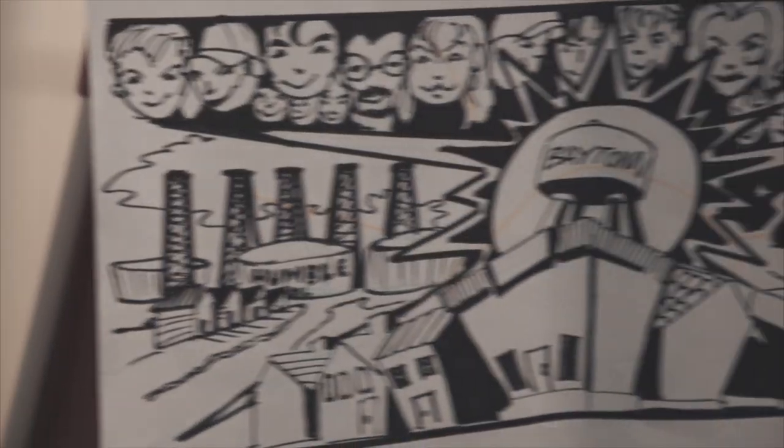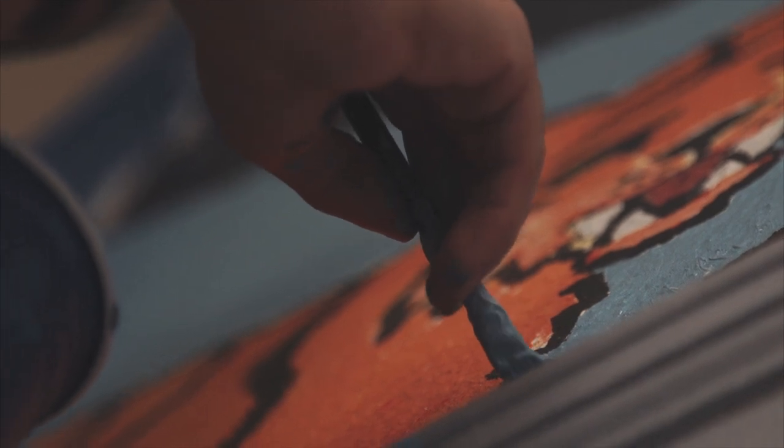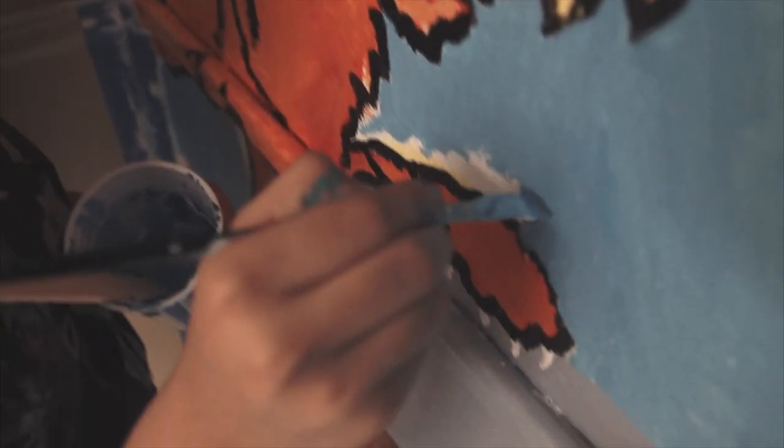A big part of the mural is for all of us to work collectively, and it has the Baytown theme because murals were always supposed to reflect their community — like posters to say, hey, this is what's going on, hey, these are the issues. We try to do that here.